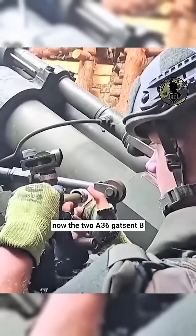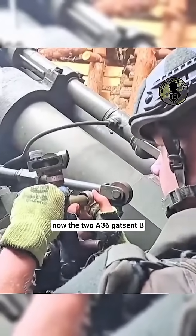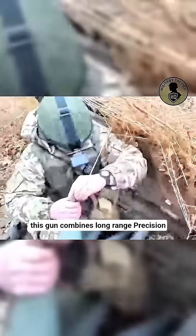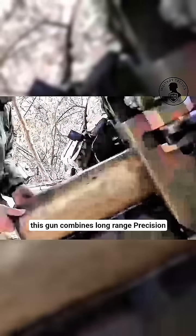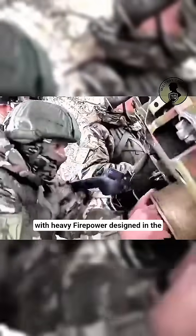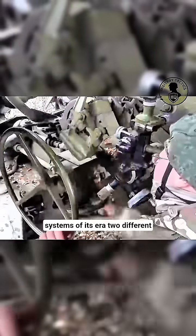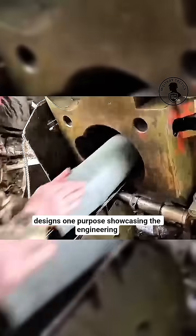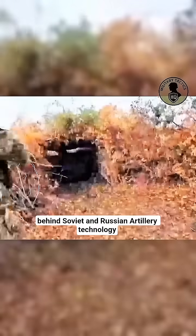Now, the 2A36 Giatsint-B, a 152mm towed artillery piece with impressive reach. With a firing range of up to 30km, this gun combines long-range precision with heavy firepower. Designed in the 1970s, it still stands as one of the most powerful field artillery systems of its era. Two different designs, one purpose, showcasing the engineering behind Soviet and Russian artillery technology.